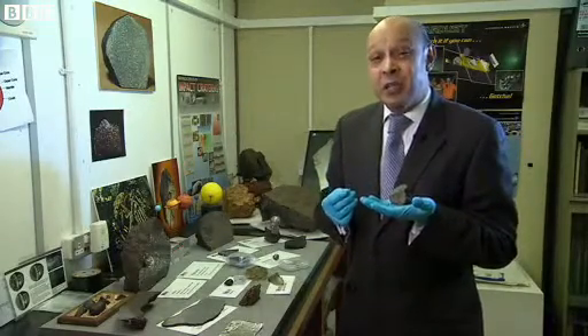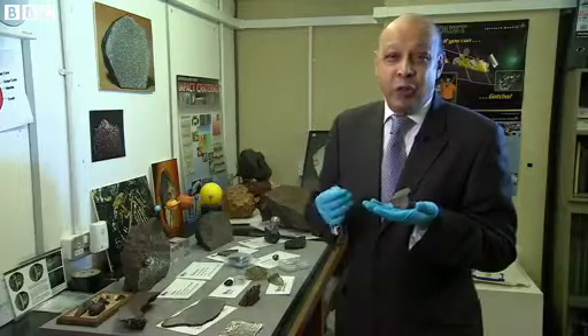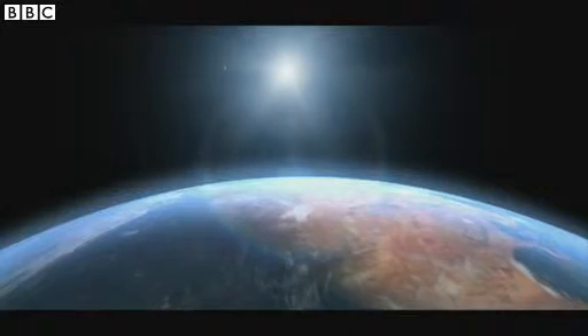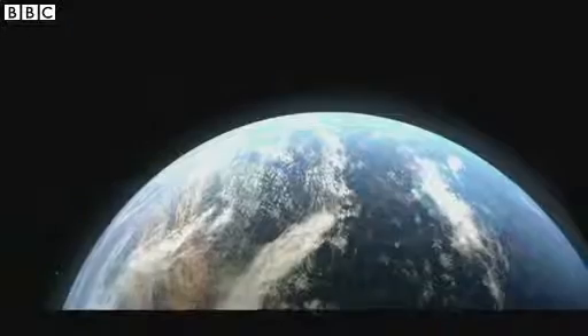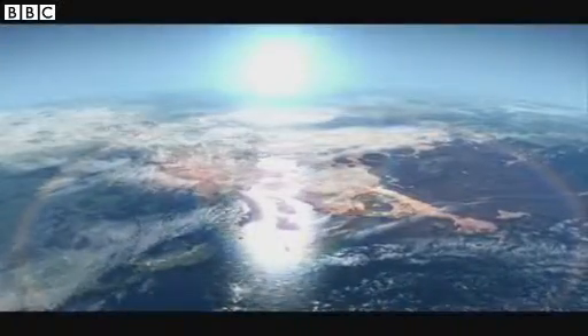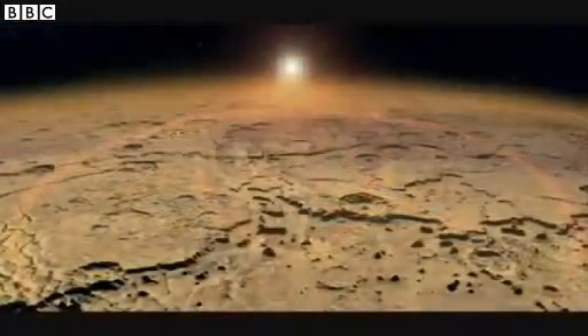The aim of NASA's new mission is to find out what the red planet was really like billions of years ago. The mission may well show that Mars was once similar to the Earth and help solve the mystery of how it became the barren planet we know today.